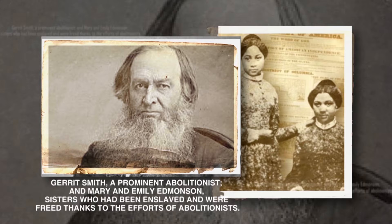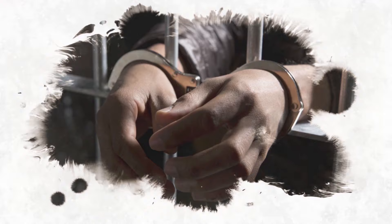This gathering was more than just a protest. It was a show of unity and a way to support William L. Chaplin, an activist who was arrested for helping slaves escape in Washington, D.C. The photo taken that day wasn't just a picture — it was a tool to show the strength and diversity of the movement fighting against slavery. It helped spread the word and inspire more people to join the cause, showing how photography can be a powerful ally in fighting for change.